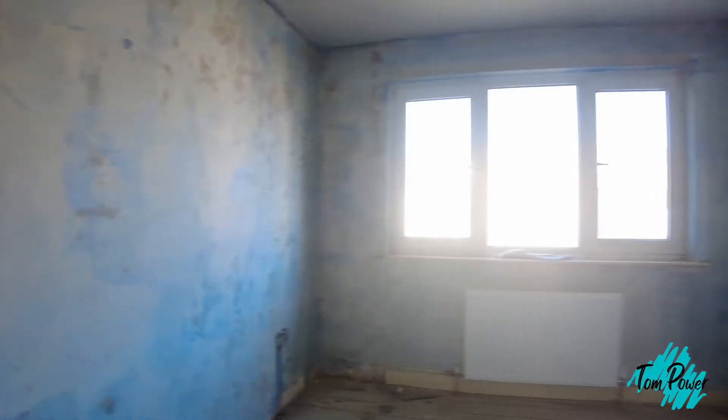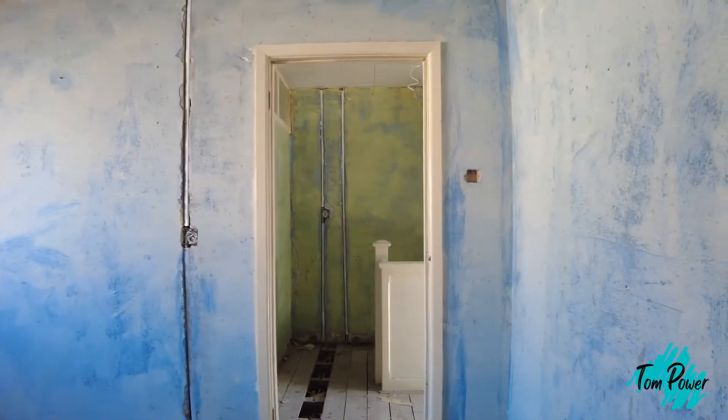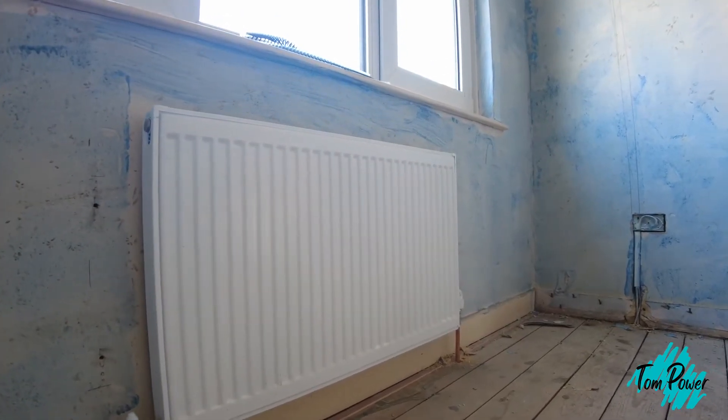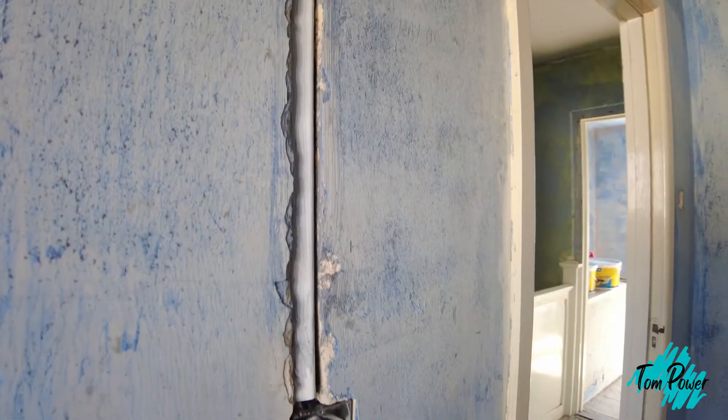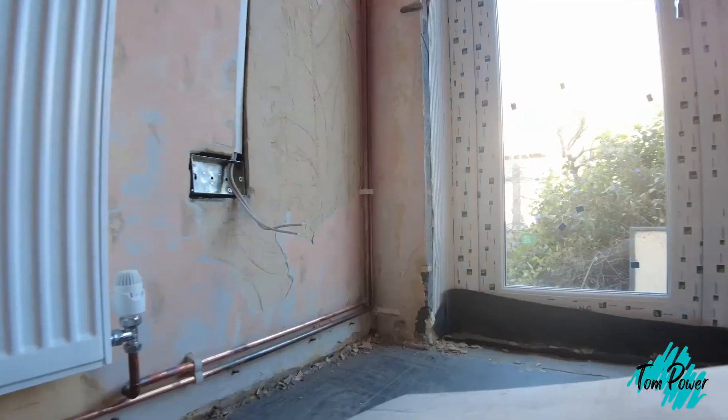Moving into the master bedroom — same story again. It's blue gritted, all ready to be plastered, all the electrics are in, all the plumbing pipework's in, rads are in, and it just looks really good and is all ready to go. Some of you might have noticed that the electrics have been chased into the walls but the pipework hasn't — particularly downstairs in the hallway, the lounge, and the rad in the kitchen.